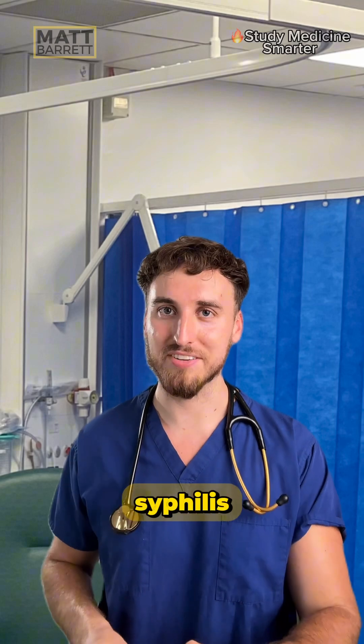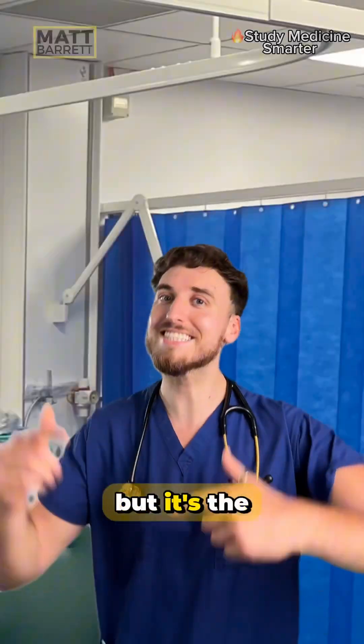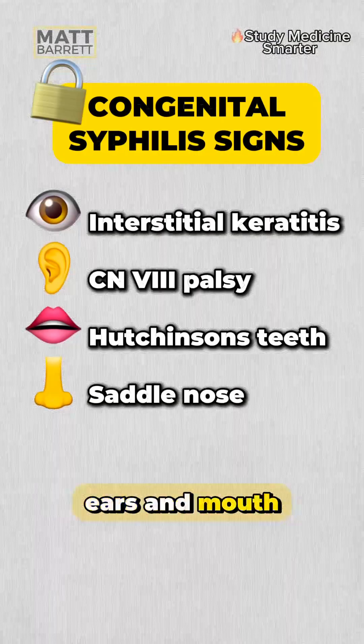You're never going to forget the signs of congenital syphilis by remembering the nursery rhyme 'Heads, Shoulders, Knees and Toes' — but it's the next part which helps you out: 'the eyes and ears and mouth and nose.'